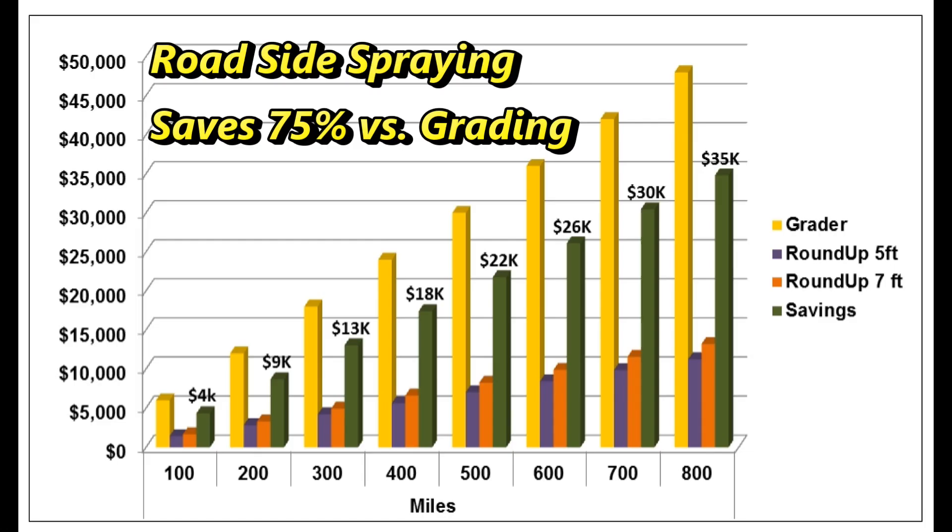Now let's take a quick look at the chart showing savings over various distances. This chart shows the total cost to grade in yellow, the total cost to spray a 5-foot pass of the roadway in blue, and the total money saved by spraying in green. As you can see, in every case you are saving roughly 75% of the cost to grade by spraying. These savings mean that you should pay for the cost of the sprayer in the first 250 to 300 miles of use.